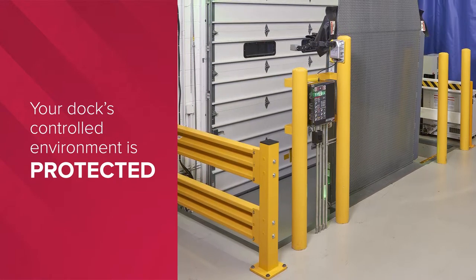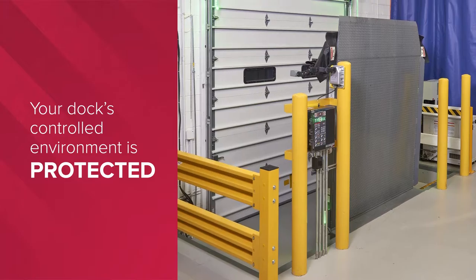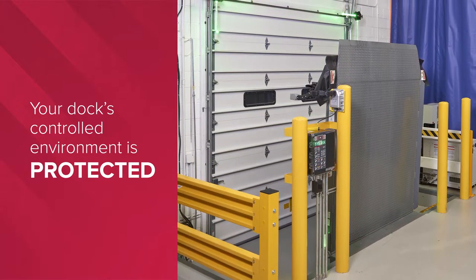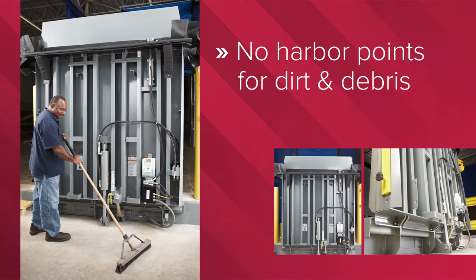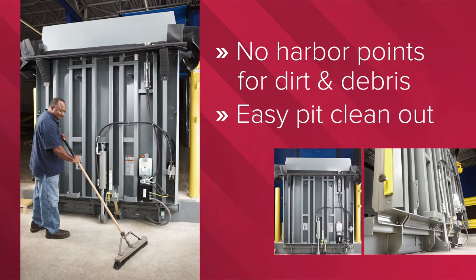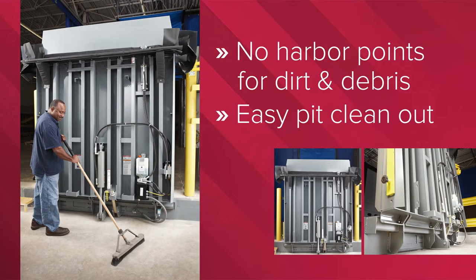Right Height's vertical leveler stores over center and allows the overhead door to close fully with no gap at the bottom, so weather, dirt, and pests stay outside while your dock's controlled environment is protected. An additional design benefit to the vertical dock leveler is that there are no harbor points for dirt and debris, along with easy pit clean-out, simplifying both routine cleaning and full wash-down needs.